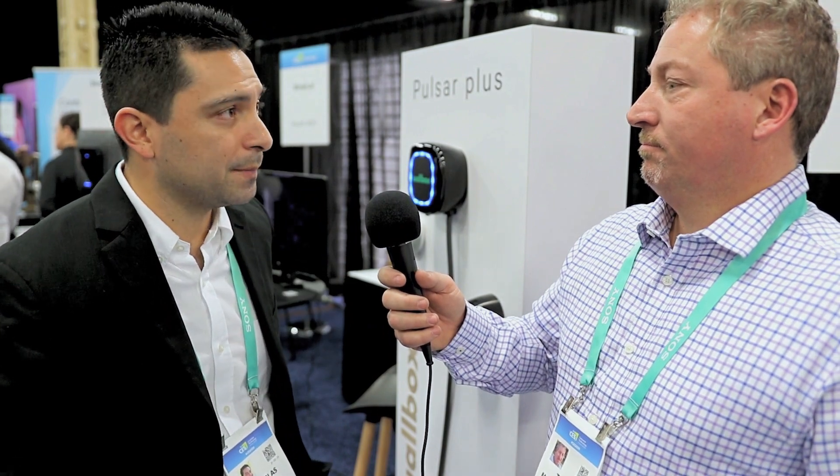And what power does this unit deliver? This delivers 40 amp, 9.6 kilowatt output. So it's powerful — it'll do 9.6 kilowatts. For its size, it's super compact but super powerful as well.